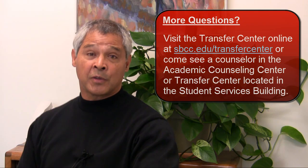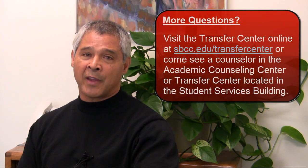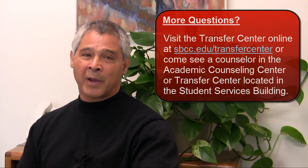If there is a question that we didn't answer, please go to the Transfer Center website. You'll find lots of additional information there. Also, visit the Transfer Center or the Academic Counseling Center and speak directly with an Academic Counselor. Thanks again for checking in.